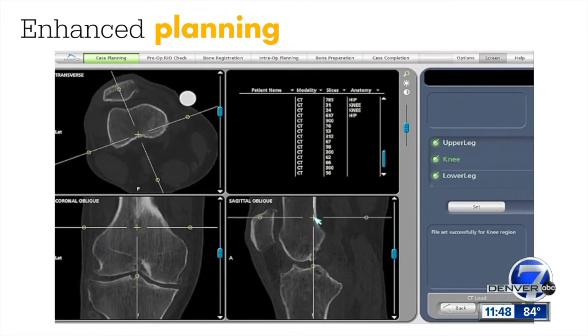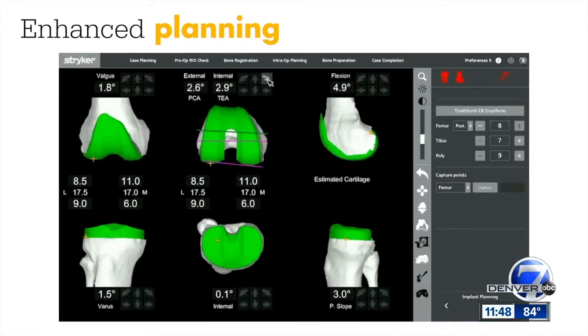This robotic assisted total knee replacement has been in Boulder since November. We were one of the first sites in the country to have that, and so we're starting this process. Our goal is that it makes the patient experience better, and we're finding that the early results are supporting that, but obviously we need more patients and more results before we make a definitive judgment.